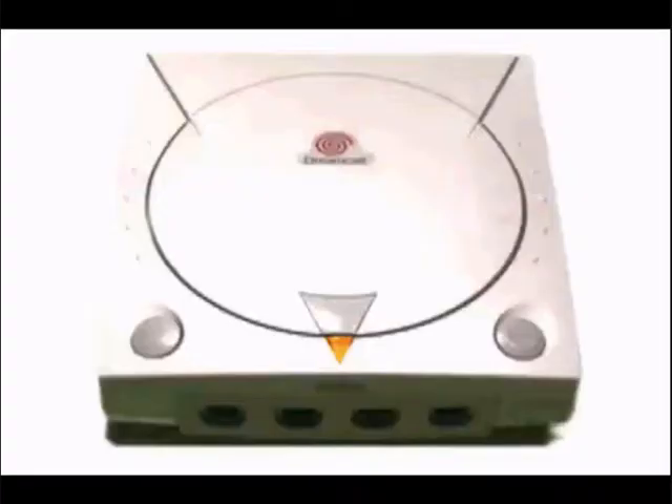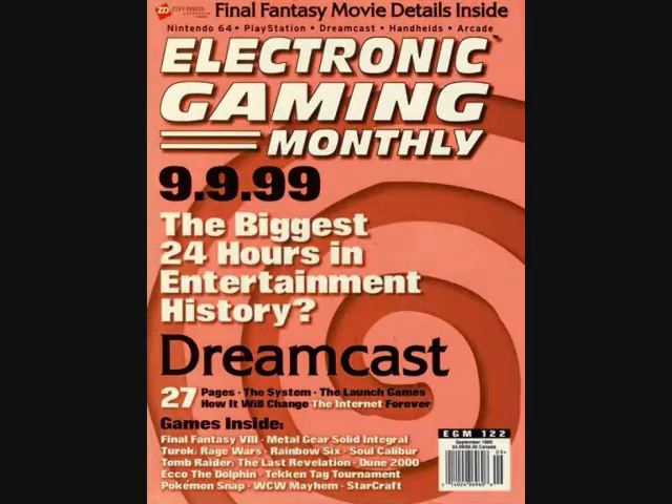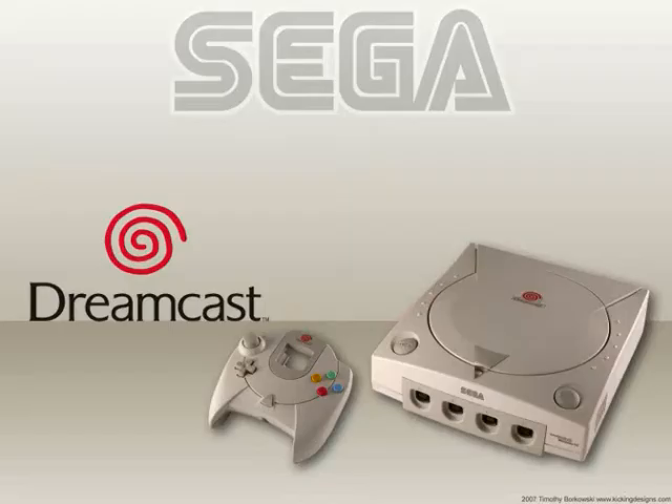But thankfully, although Stolar had gone, Stolar's team was all in place. And so the launch went ahead as planned, on the 9th of the 9th, 1999, for $199.99. The launch was a huge, resounding success, with over 300,000 consoles pre-ordered. And thanks to a year's delay from the Japanese launch, they were armed to the teeth with a wonderful array of 18 launch games, ready for the new machine, with something for everyone. Things looked rosy for the new console — Sega were back.